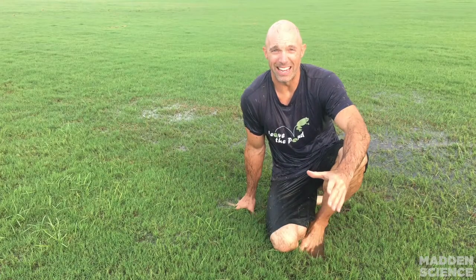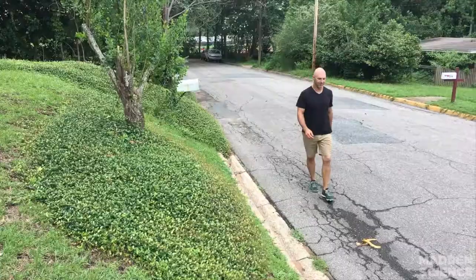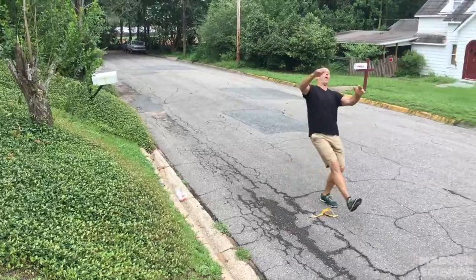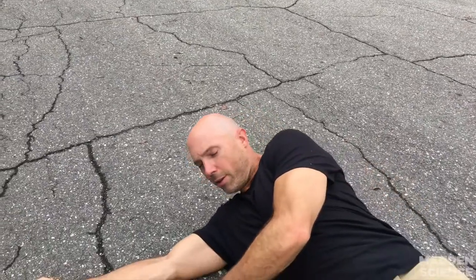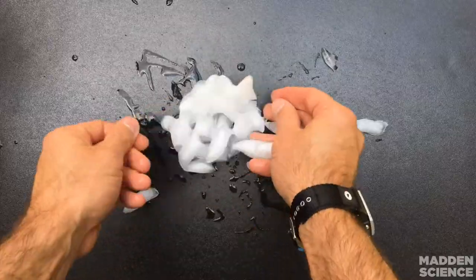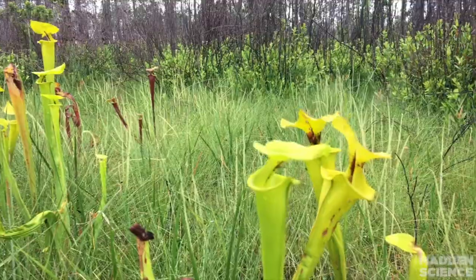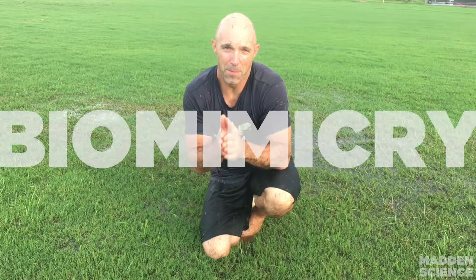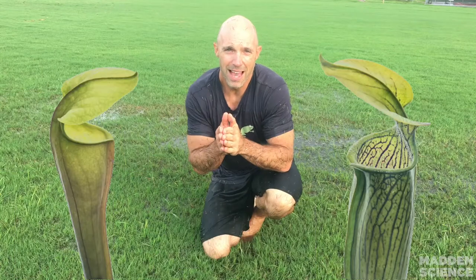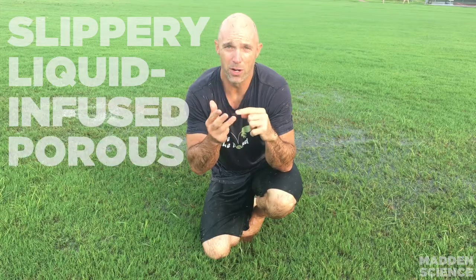Welcome to Madden Science. Today we're looking at stuff that's slippery, and how being slippery is a great adaptation in nature. The slipperiest things in the world include banana peel, ice, and a fish. Probably the most slippery thing in the world is the inside of a pitcher plant. We're looking at the biomimicry of pitcher plants and how they can be applied to slippery, liquid-infused porous surfaces.